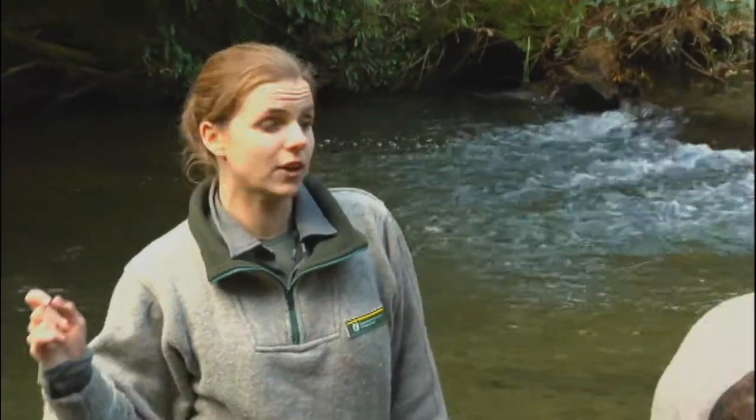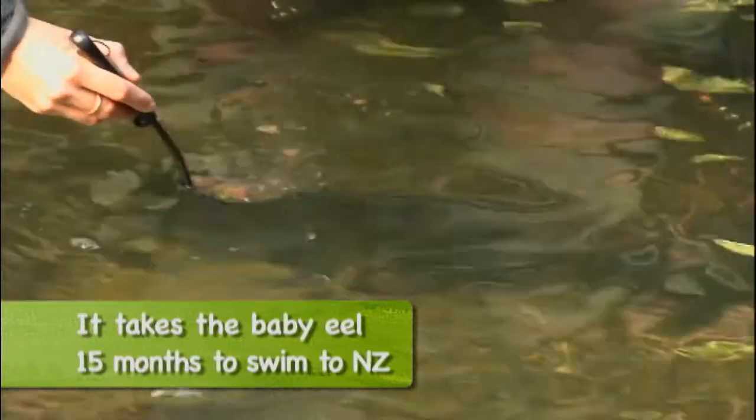And not only that, they hang out in waterways and rivers, and then once and once only they breed. They go way out to sea, somewhere off the coast of Tonga in the Pacific Islands — we don't know exactly where — and they spawn and they die.